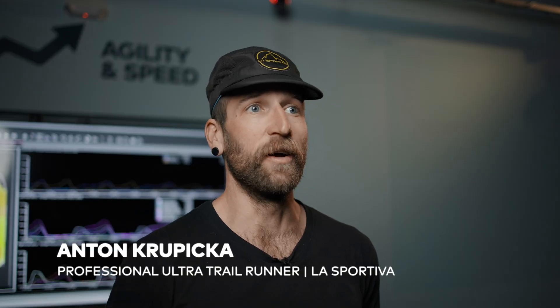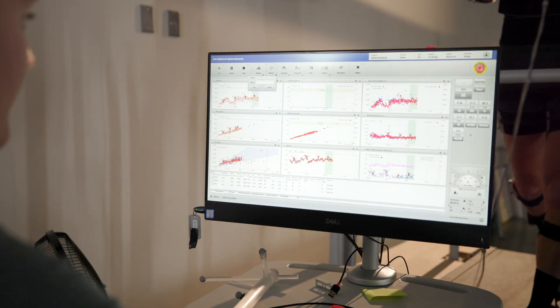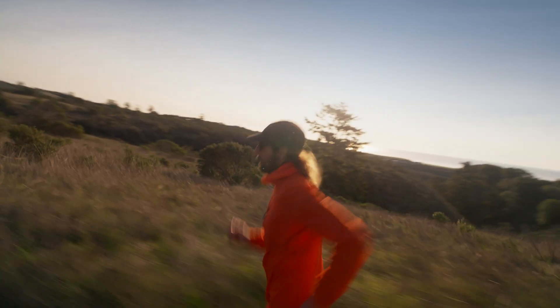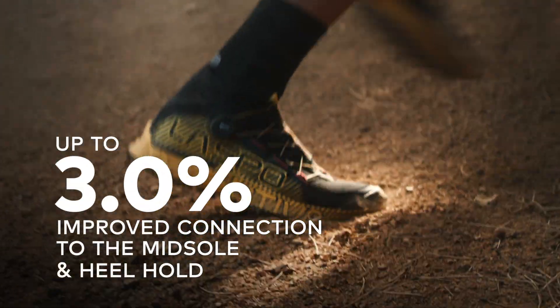For me, the fit of a trail running shoe is probably one of the most important things about it — especially because in trail running, you're moving over off-camber technical terrain, and it's mandatory that the foot stays solidly locked into the shoe to cover that terrain efficiently.